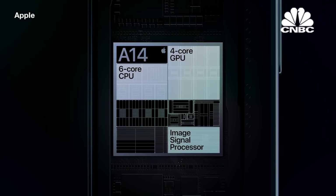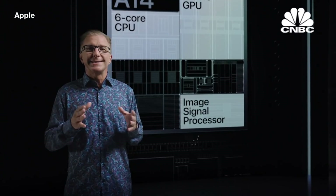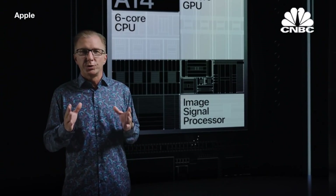Together with our Image Signal Processor, or ISP, they enable powerful computational photography for camera experiences that simply are not possible with traditional cameras. For example, Deep Fusion uses machine learning on the Neural Engine for pixel-by-pixel processing of photos with unprecedented detail, texture, and minimal noise.